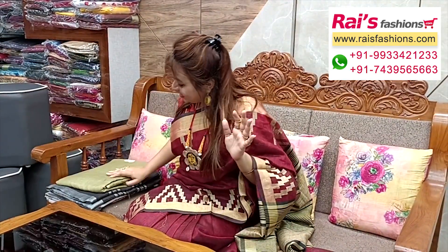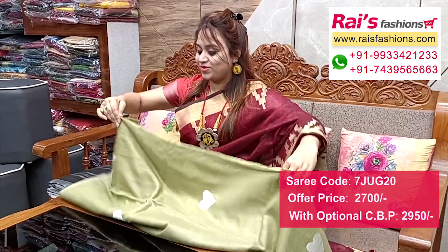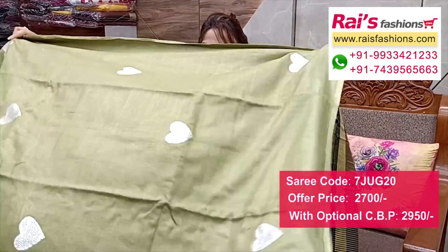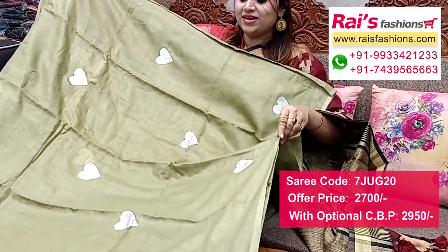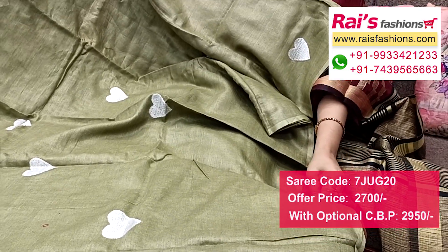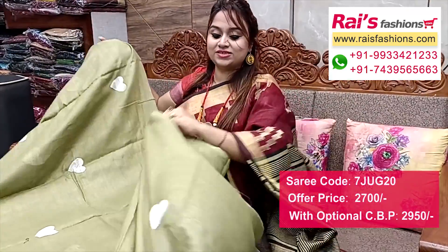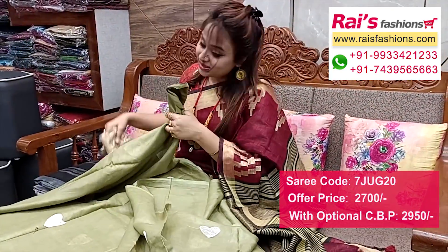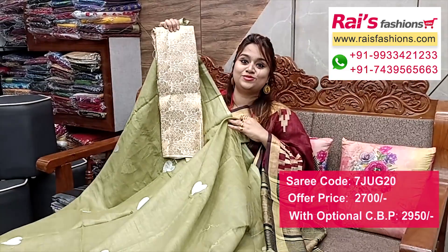This one has nice color combinations — very elegant one, premium quality pure handloom fine linen-by-linen base with beautiful embroidery buta work all-over base, trendy and fashionable smart looks. Full base all-over embroidery buta design, elegant color combinations. Premium quality pure handloom fine linen-by-linen, all-over same embroidery buta design, smart looks. I suggest a pure silk material heavy weaving work contrast blouse piece for your gorgeous and bright looks.